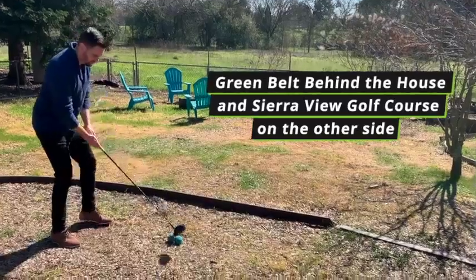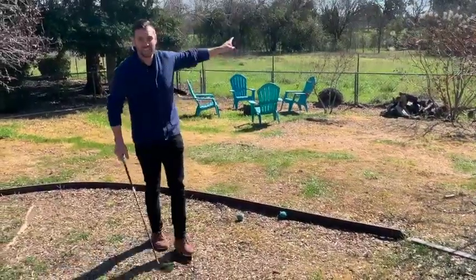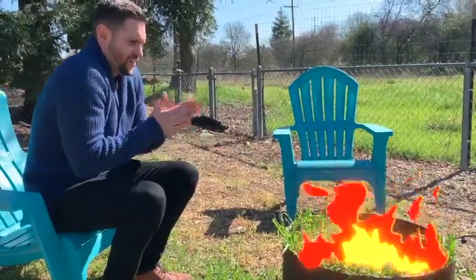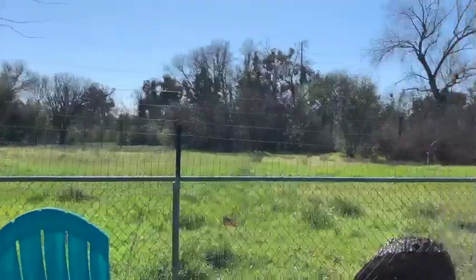Not a big deal. If that wasn't there, that would have been like 350 yards. Or enjoy a nice crisp fire at this fire pit with this beautiful view.